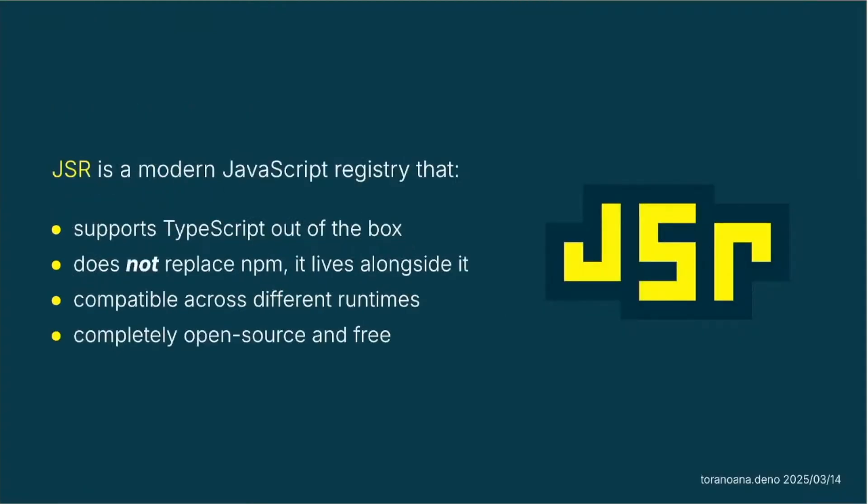JSR is a JavaScript registry that supports TypeScript out of the box. You don't have to configure tsconfig.json and then have a transpilation step in your build system when doing a publish of a package. It does it all for you. You don't have to worry about it. It's really painful with NPM, so this makes it much simpler. But it does not replace NPM — it lives alongside it.